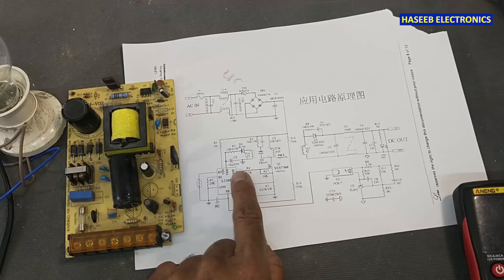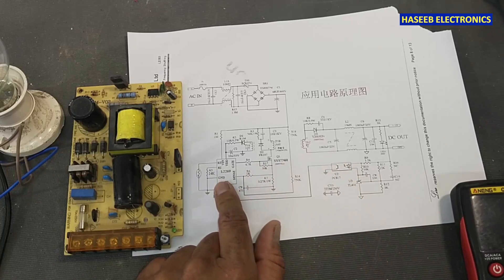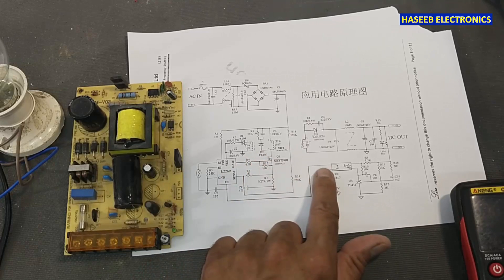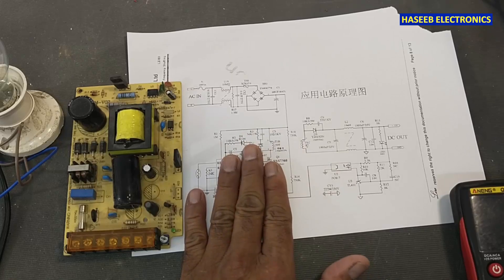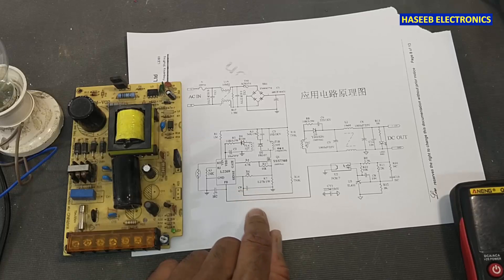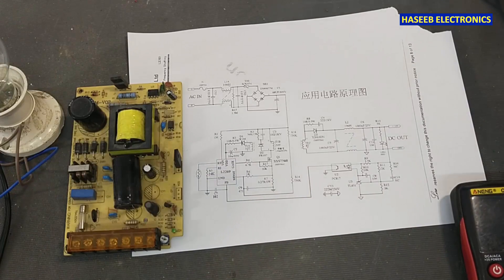When the voltage is maintained at a specific level, the IC will receive a feedback signal to maintain the duty cycle. In case it cannot receive feedback, it will utilize its maximum duty cycle to seek for feedback, until the voltage reaches the maximum limit at the VCC pin from the auxiliary winding.